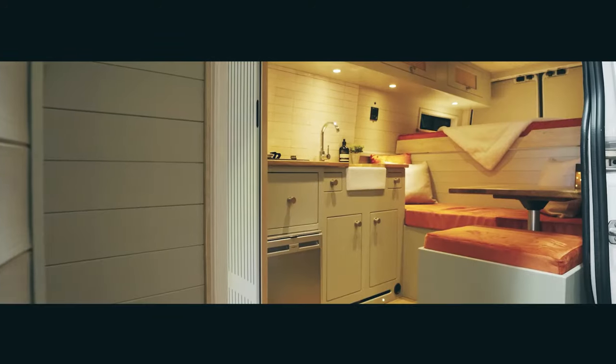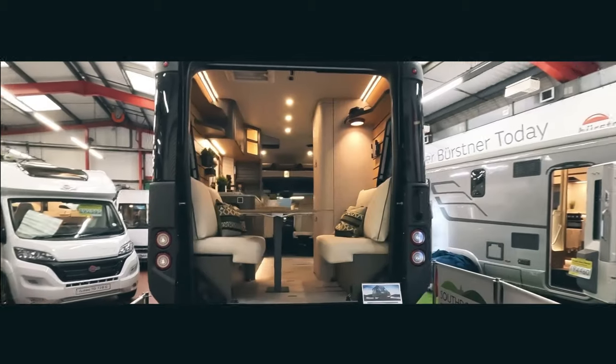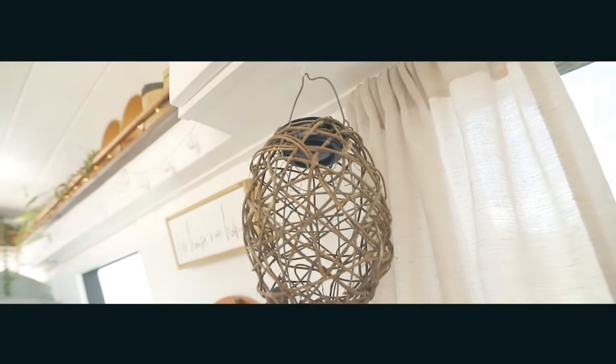Buckle up for the most epic van tour. We're showing off the best builds, from a comfy van that seats and sleeps three to the most luxurious smallest camper van. Stick around till the end for a van with a mind-blowing recirculating shower. These transformations are nothing short of epic.